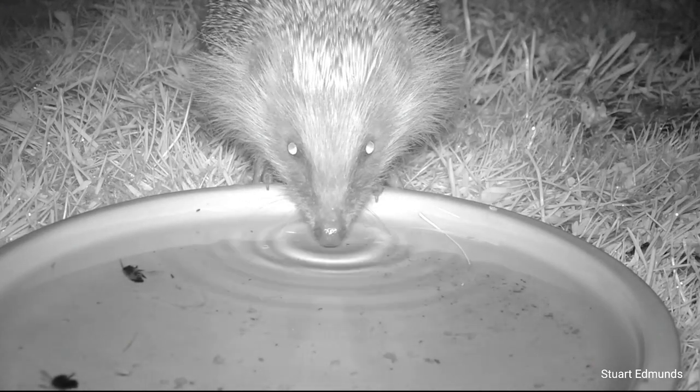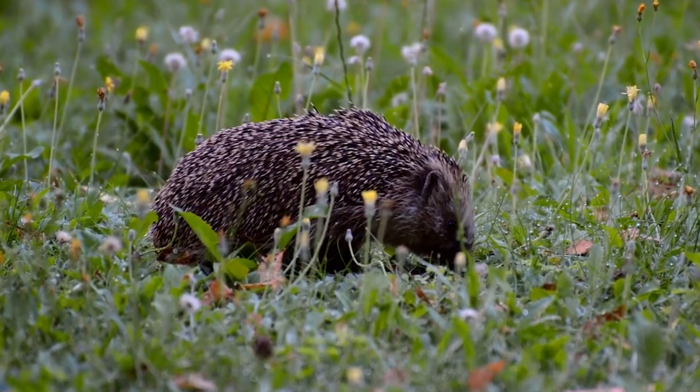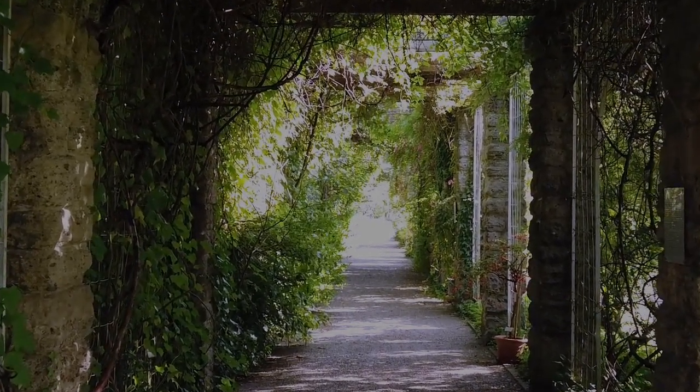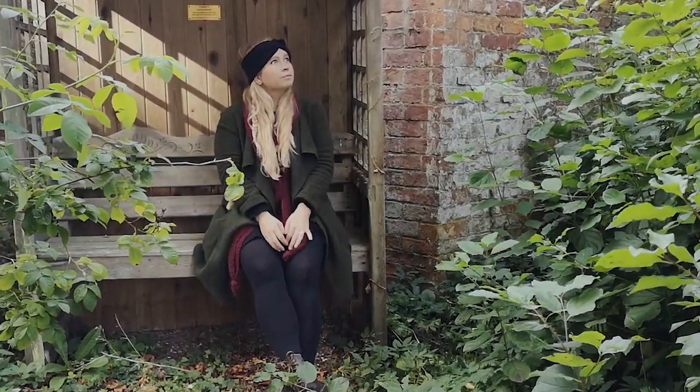Some animals, such as hedgehogs, hibernate over winter, so you could even make your own hedgehog home with the instructions on our website. We hope you enjoy creating your own secret garden for wildlife this autumn. And don't forget to take a moment to watch nature working its magic.